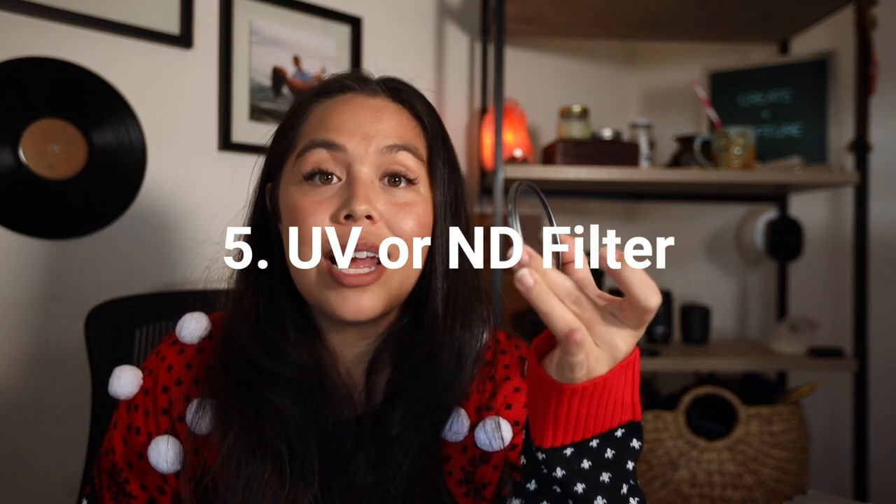That one is by Neewer — link will be below. Gift number five is a UV filter or ND filter. These come in handy so often when shooting. I don't use UV filters that much anymore but ND filters are great and really affordable. This one is the Tiffen 72mm UV filter. They range from really affordable cheap ND filters all the way to very expensive — the more money you spend the better the glass quality. Peter McKinnon makes great ND filters and you can also find really nice ones on BH.com.